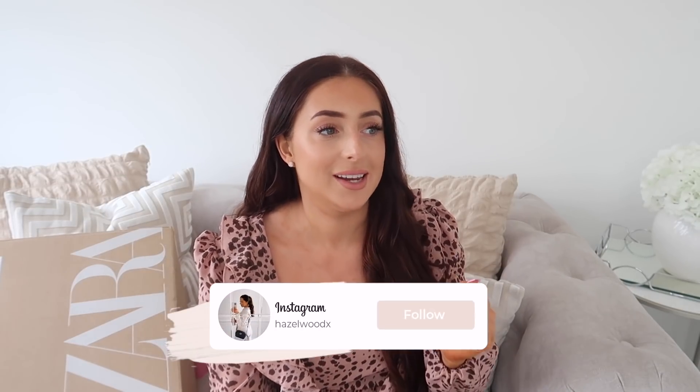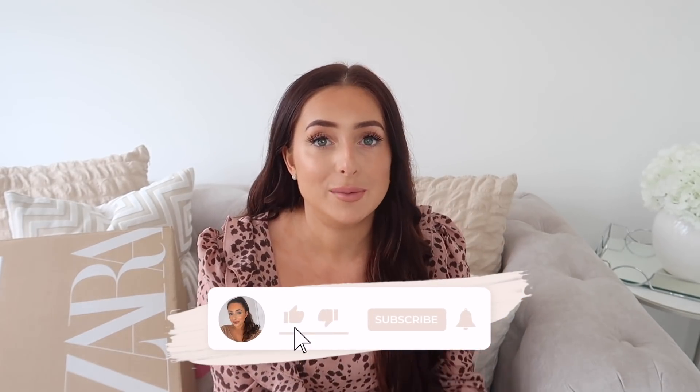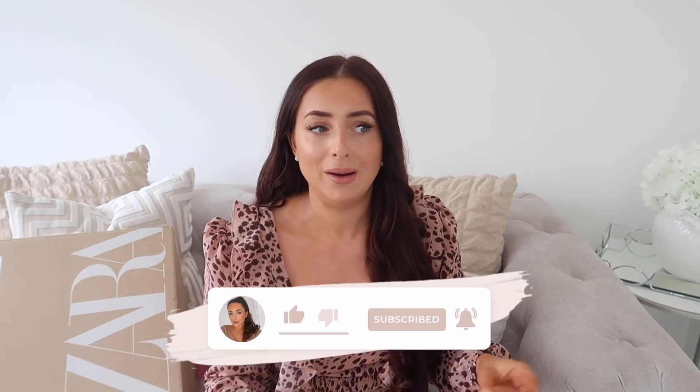Hey my beauties and welcome back to my channel. Now if you're anything like me you were on the Zara app way before the sale even started. I think I was on there about 12 o'clock in the afternoon adding everything to my basket, thinking as soon as 8 o'clock strikes my alarm's going to go off and I'm going to be checking out.